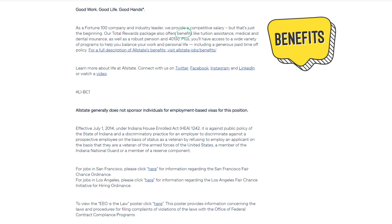For a full description of Allstate's benefits, visit allstate.jobbenefits. Learn more about life at Allstate — connect with them on Twitter, Facebook, Instagram, and LinkedIn, or watch a video. Allstate generally does not sponsor individuals for employment-based visas for this position.